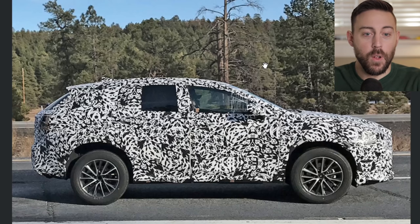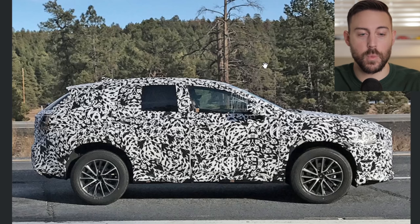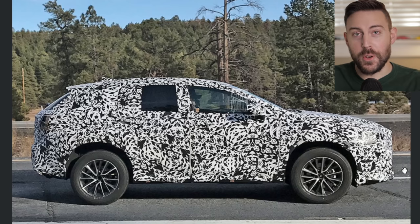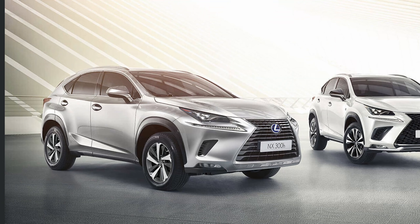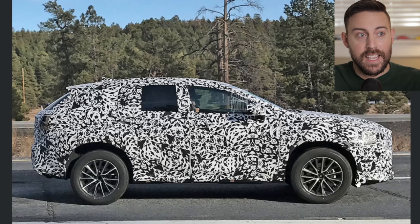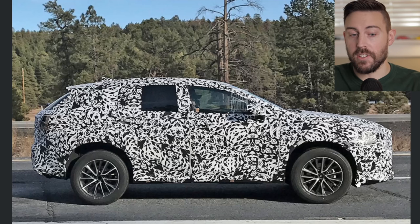Looking at the side profile here, I'll overlay a PNG of the current NX. You'll see that the dimensions are very similar — I'm expecting maybe a slightly longer wheelbase. This looks like it has 18-inch wheels equipped, and of course you'll be able to get 19s, possibly even 20s. I don't think we're looking at an F-Sport on this particular model. However, you can see the bumper goes all the way down like it does in other markets. In the United States the NX has this beaky-looking pointy front bumper, but it looks like even if you don't get the F-Sport, you'll still get the full-length bumper on this second-generation NX.